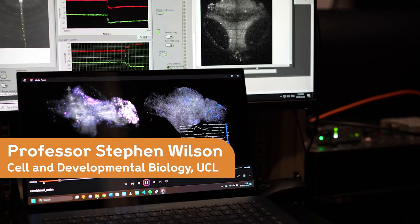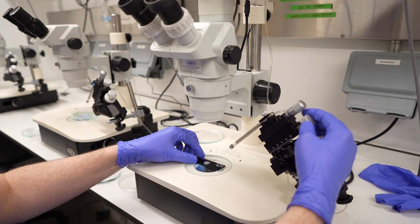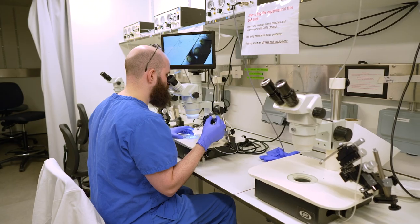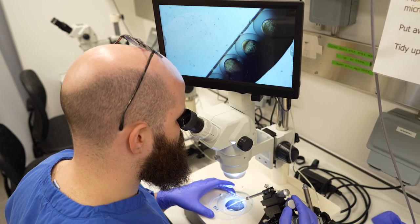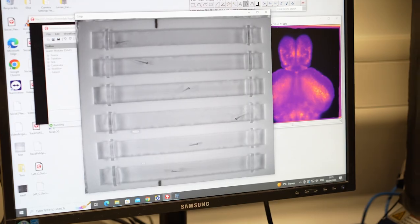My name is Steve Wilson, and together with Isaac Bianco we have a Discovery Award looking at brain asymmetry — that is, the differences between the left and right sides of the brain. Our project cuts across all scales, going from the genes and molecular mechanisms that establish asymmetry in the brain through to the circuits and the behavioural consequences of brain asymmetry.